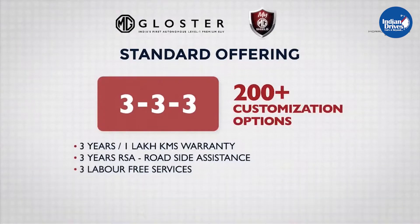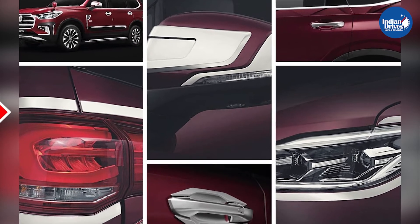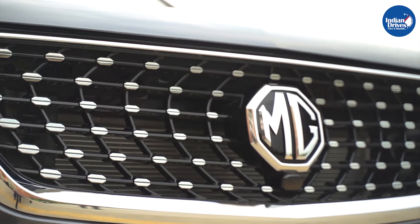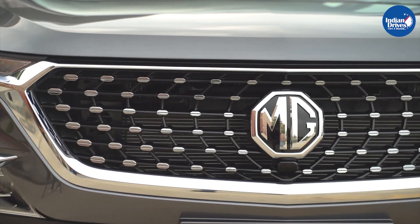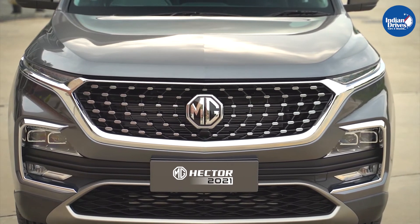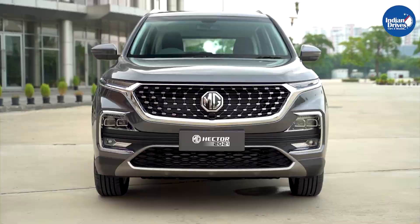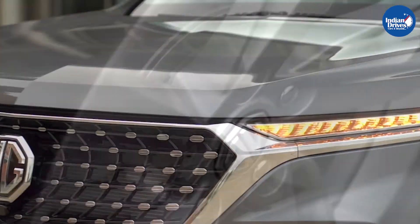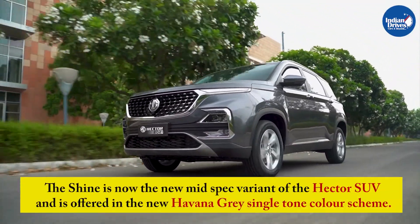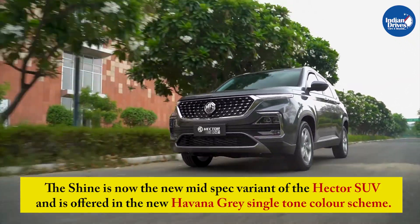Gloster customers can also personalize their premium SUV with over 200 accessories and customization options. To mark the second anniversary of the Hector, MG Motor India added another variant to its lineup — the MG Hector Shine. Available in petrol MT, diesel MT, and petrol CVT, the Hector Shine starts at Rs 14.51 lakhs ex-showroom New Delhi. The Shine is the new mid-spec variant of the Hector SUV, offered in the new Havana Grey single-tone color scheme.